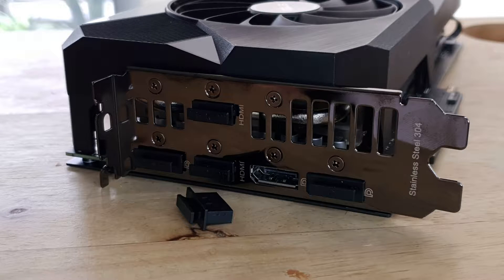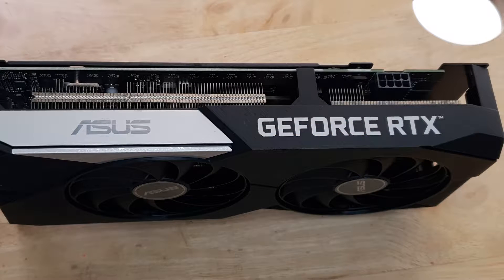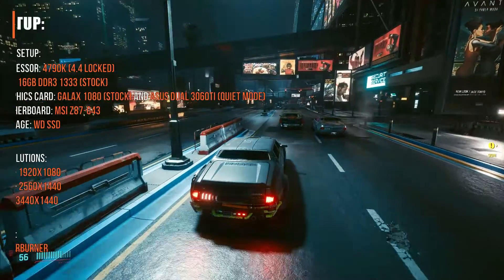This video will be broken down into parts, and I'll start off with some information about my system and such. Use the timeline or the description box to get into specific parts that you're interested in. So here's the machine setup or the test setup.